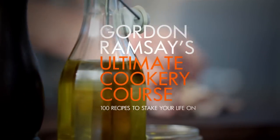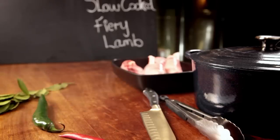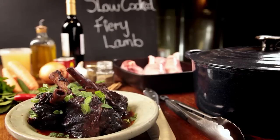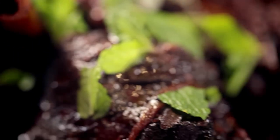Welcome to my ultimate cookery course. Packed with cooking tips, information, and 100 recipes to stake your life on. This is my guide to cooking with spice. Adding big, gutsy flavors using spices at the beginning of cooking, and then simply letting the dish slow cook, is a brilliant way of getting maximum flavor with minimum effort.